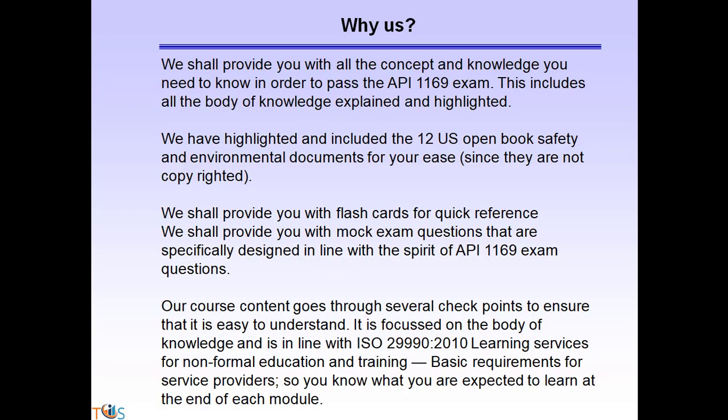Why us? We shall provide you with all the concepts and knowledge you need to know in order to pass the API 1169 exam. This includes all the body of knowledge explained and highlighted. We have highlighted and included the 12 US open book safety and environmental documents for your use, since they are not copyrighted. We shall also provide you with flashcards for quick reference.